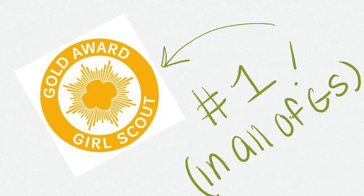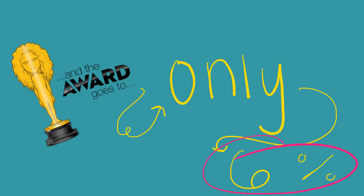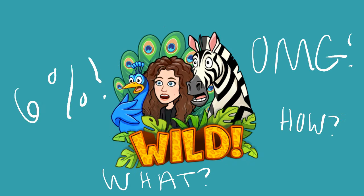It is the highest honor a Girl Scout can earn, kind of like how a Boy Scout can earn an Eagle Award, and it is only awarded to about 6% of girls annually. It requires 80 hours of service, a lot of work and perseverance, and it must continue past your involvement.